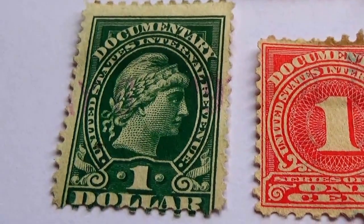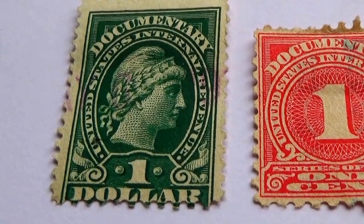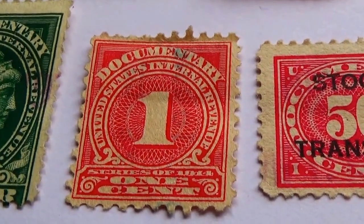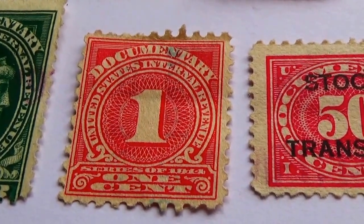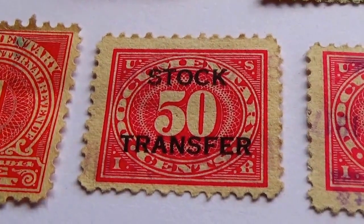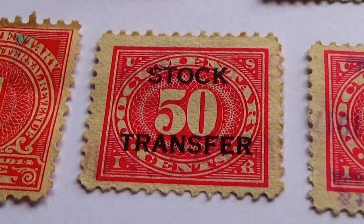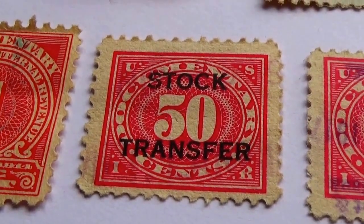Then we go to some documents. Here's a one dollar document. We have a one cent document — can you imagine having a document just for one cent? Nicely designed. This one's also a document — fifty cents, stock transfer. But way back then, fifty cents was a lot of money. It has US in the upper corners.